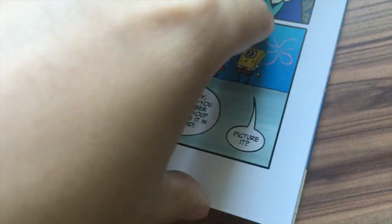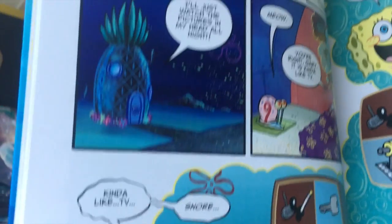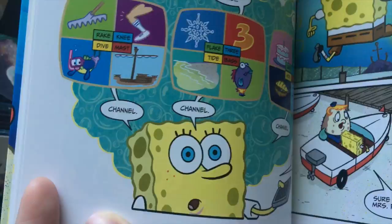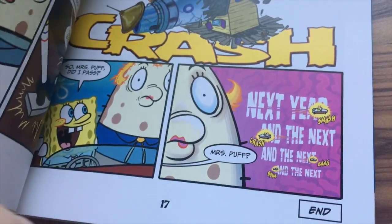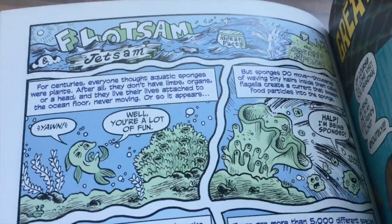Next up we have 'Picture It — Next Year, and the Next Year, and the Next Year.' Basically SpongeBob starts picturing things and watches those mental pictures all night. They also have Floatsome and Jetsam ocean facts in here — this is the very first one, the Aquatic Sponge. Of course, this will be in higher definition than the video from issue number one or two, since my camera was really bad back then.